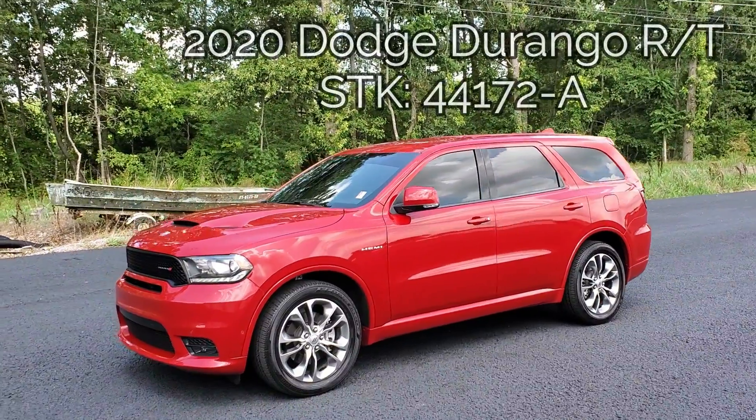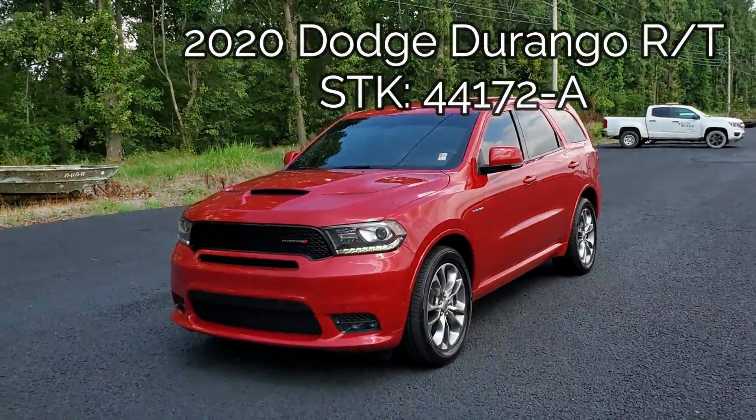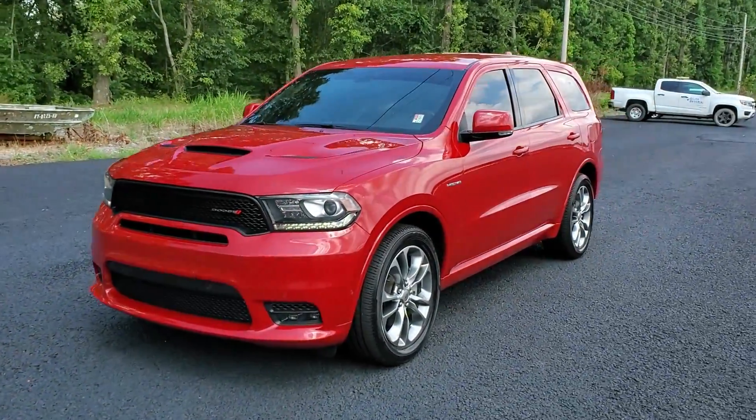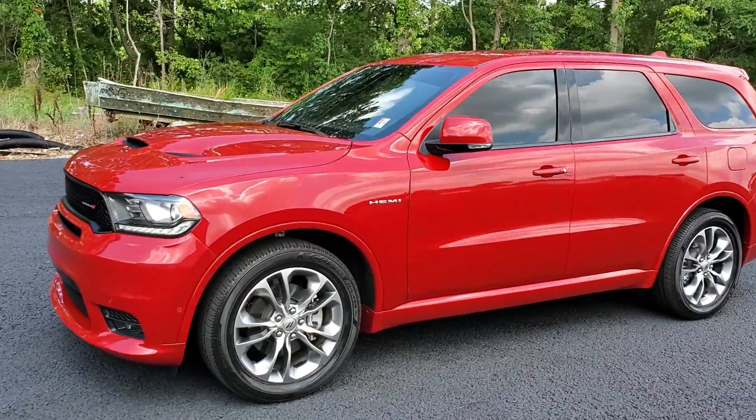Welcome back to the channel. Today's walk around video is a 2020 Dodge Durango RT. It has a 5.7 liter Hemi, and it comes in this beautiful cardinal red.